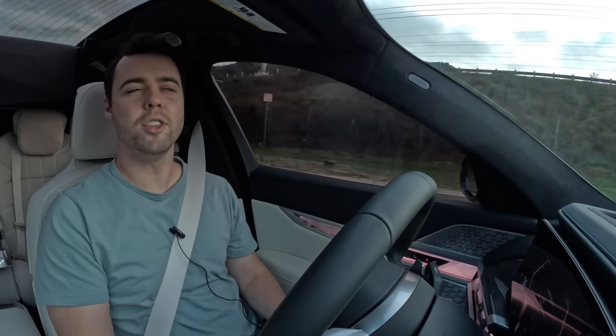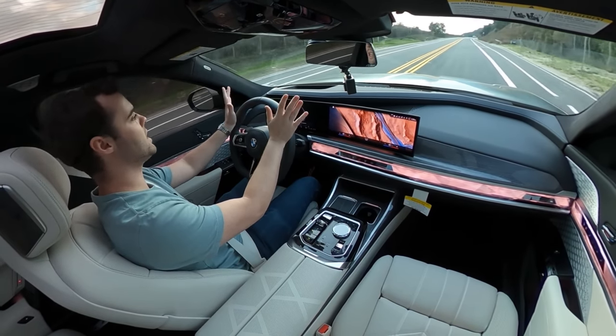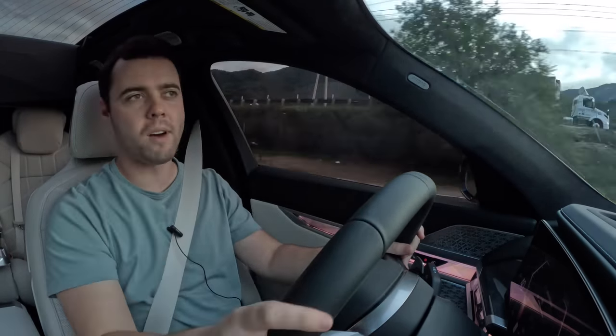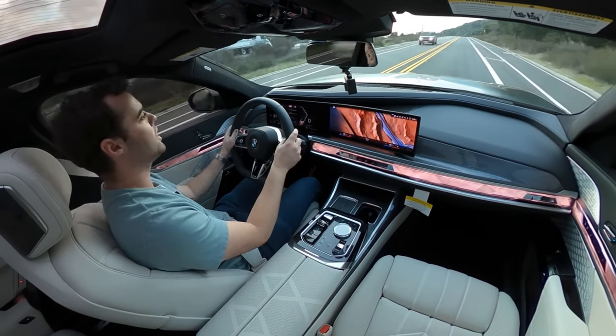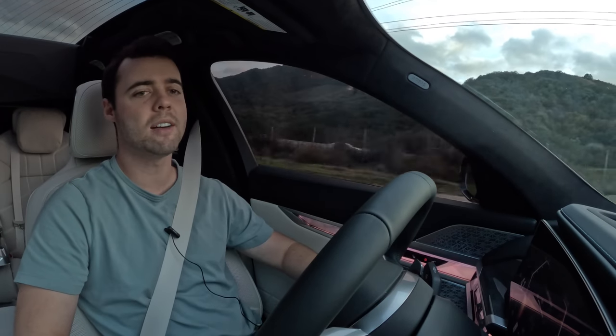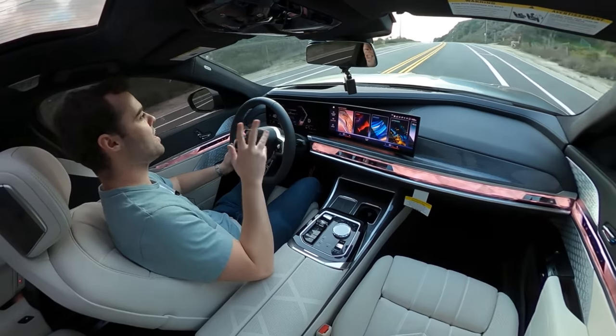We are behind the wheel of the new 7 Series now, and it is so unbelievably comfortable. The suspension soaks up bumps extremely well — it just glides over the road. There's an extreme amount of isolation from the outside environment; there could be horrible traffic with people honking and you'd just have no idea. There are multiple driving modes to choose from that don't just customize the way the car drives — they also customize the way the car feels and the interior as well.